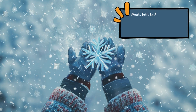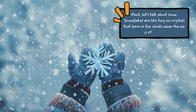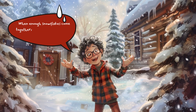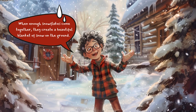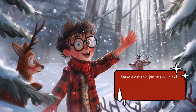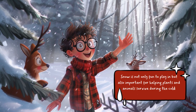Next, let's talk about snow. Snowflakes are like tiny ice crystals that form in the clouds when the air is very cold. When enough snowflakes come together, they create a beautiful blanket of snow on the ground. Snow is not only fun to play in, but also important for helping plants and animals survive during the cold winter months.